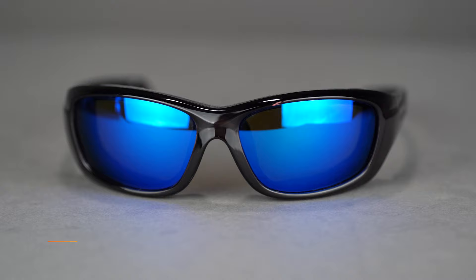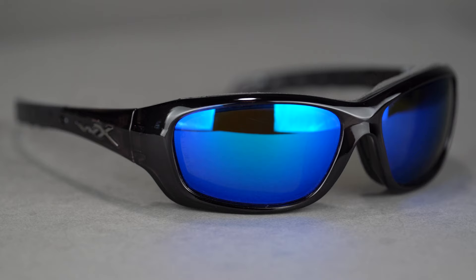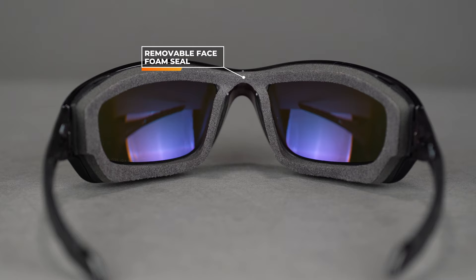Moving on to the Wiley X Gravity. If you're not familiar with Wiley X, everything in their lineup is safety rated — yes, amazing — and you can get them in prescription while they remain safety rated. So if you're on a job site and need something really durable, or that just makes you feel safer, check out this Wiley X Gravity. It's our best-selling Wiley X frame. It has a removable facial cavity seal — a lot of motorcyclists love this because if you're going down the highway it really blocks out wind.